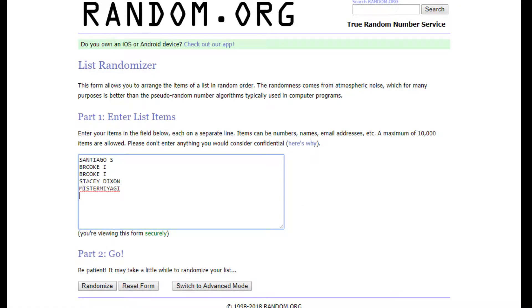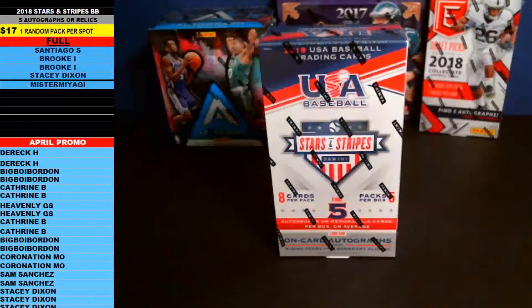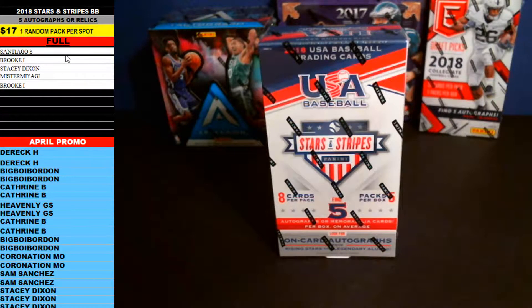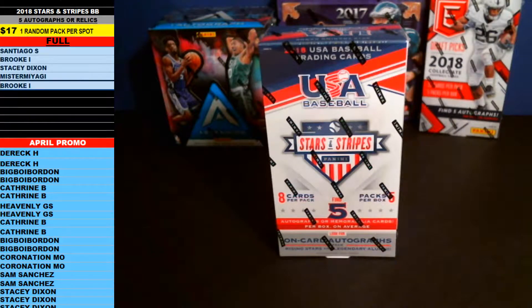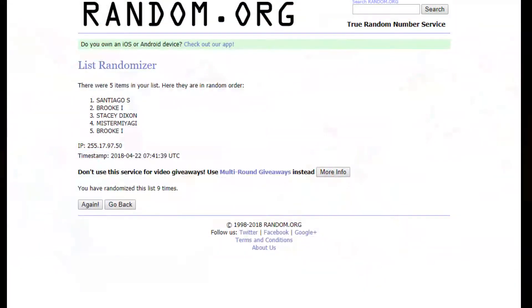We're going to go nine times on the random, then we'll go off of that order and that's the way the packs will go out. Good luck guys — one, two, three, four, five, six, seven, eight, nine — nine times. So Santiago S is up top followed by Brook I. That is the order the packs will come out — one, two, three, four, and five. I'll repaste those names in that same order.